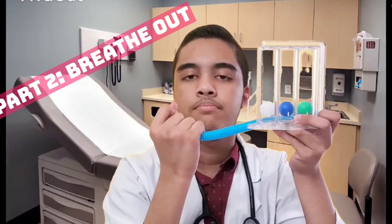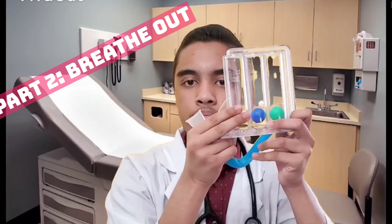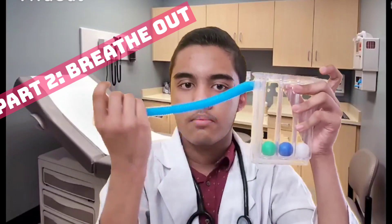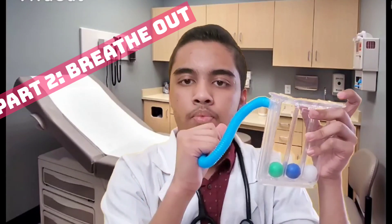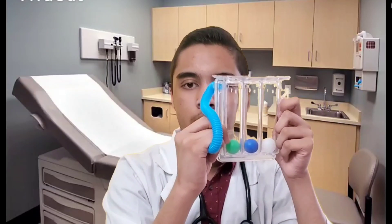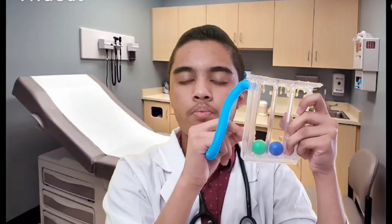This is part 2 of our product demonstration. In this part, we are going to flip our product upside down. This part is known as the breathe-out part. During this part, we will be testing our breathing-out skills and we will try to do the same thing as before — raise the balls up to the top and hold them for a minimum of 3 seconds and a maximum of 6 seconds.